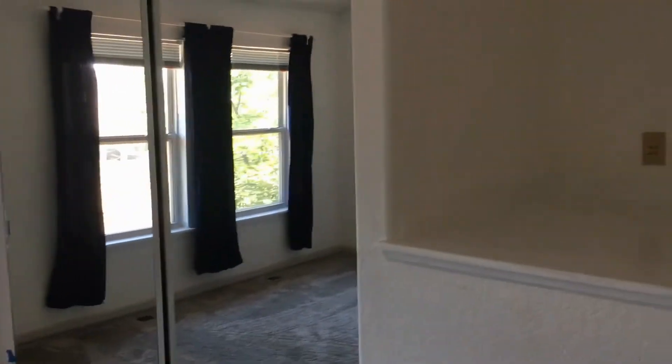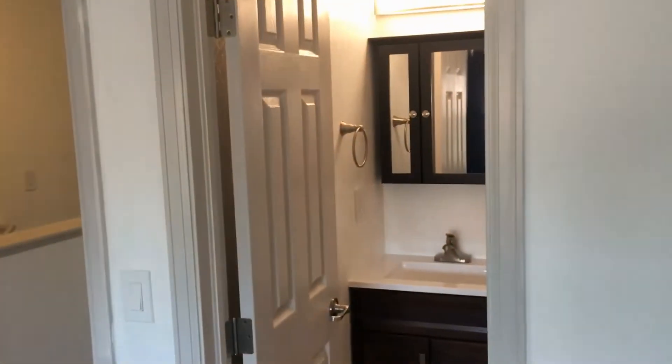Here's the master bedroom. Nice big closets. Each bedroom has a full bath.